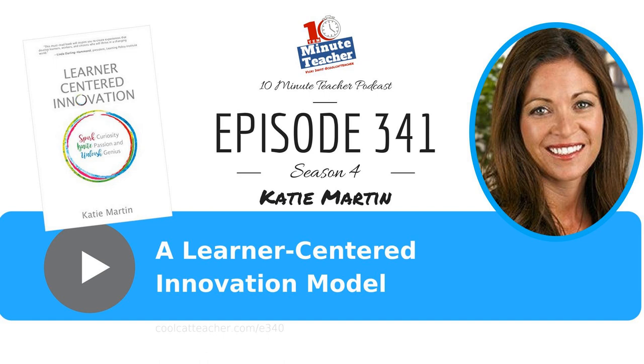Today we're at ISTE 2018. We're talking to Katie Martin, who was one of the keynotes on Tuesday of ISTE, along with some other folks. She has a new book out called Learner-Centered Innovation. It's Motivational Monday today. People are driving in their cars to school, and Mondays can be kind of overwhelming. So how can we move to a learner-centered innovation model?